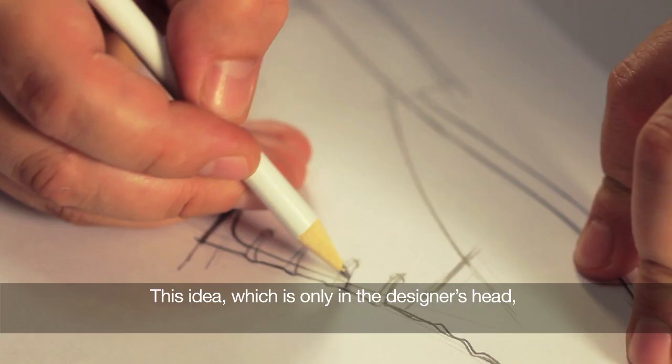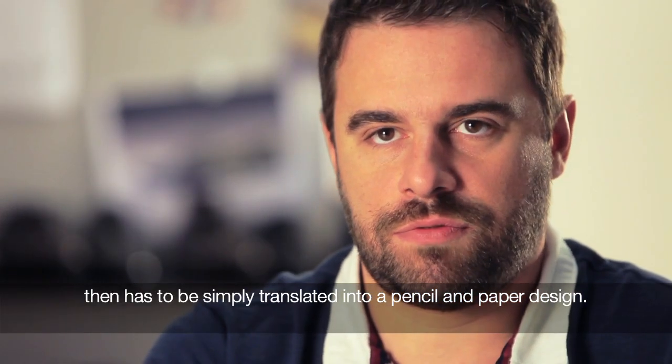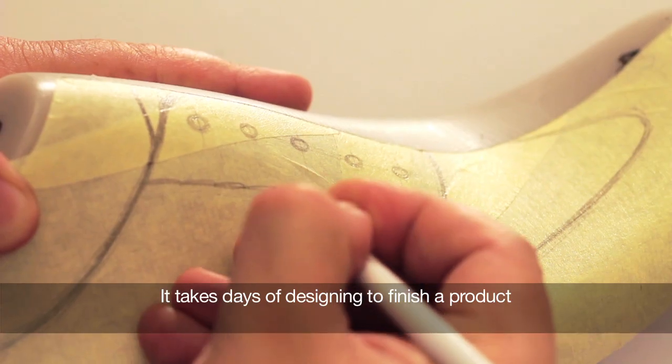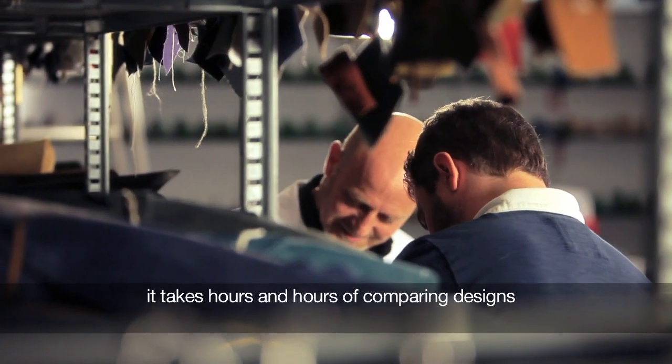This idea, which is only in the head of the designer, should be translated simply through a pencil and a sheet. To finish a product, we need days of drawings, we need hours and hours of confrontation.